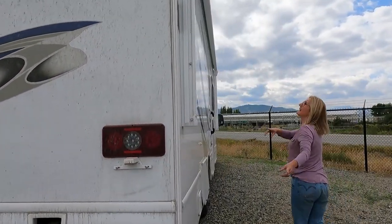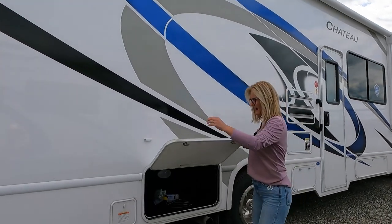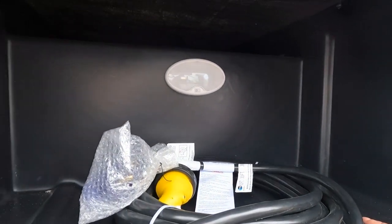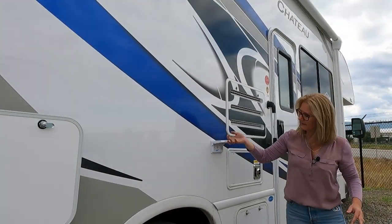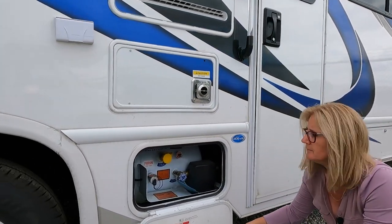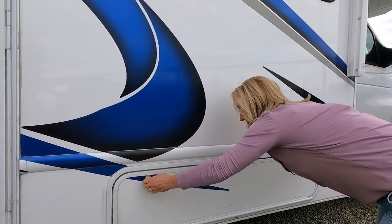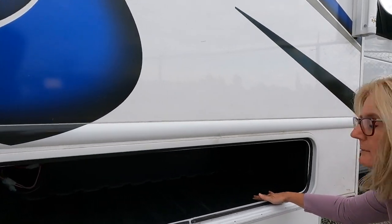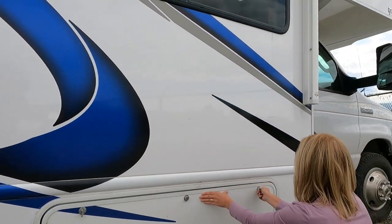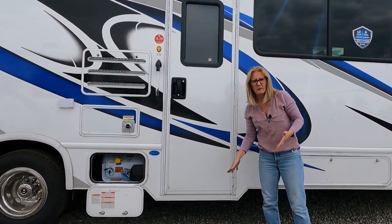Coming around to the passenger side, you get a huge electric awning with LED lighting — I love that. Then some more storage bays with a lift-up clip system and another nice washable, lit bay. Here is an electric outlet and your propane fill, which is nice and easy. There's another one here — it does seem to have a lot of storage.